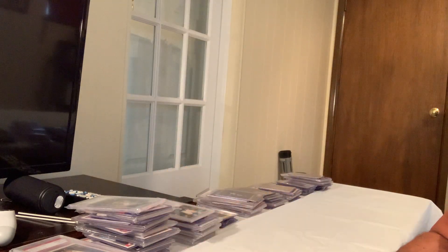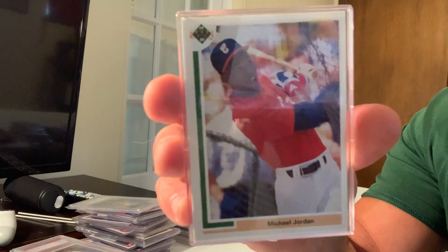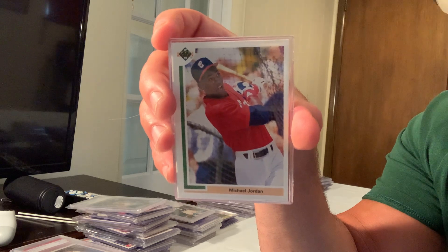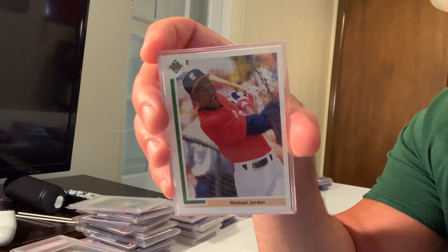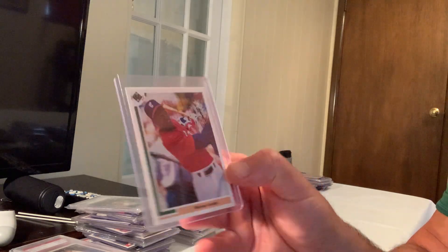At number 17 is the iconic card from Michael Jordan's short baseball career: the 1991 Upper Deck SP1 rookie. This card sold for $2,599 on eBay.